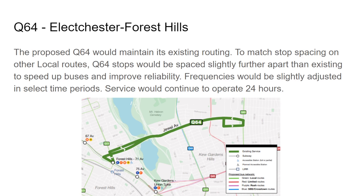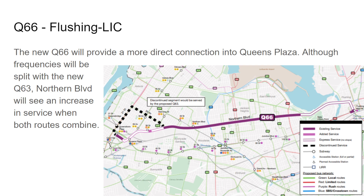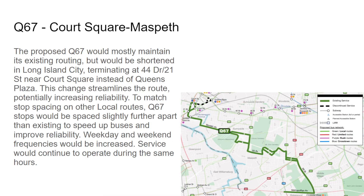The Q66 — it's going to go directly into Queens Plaza instead of going on 35th Avenue and 21st Street. This would operate all day, but no service will be provided on 35th Avenue and 21st Street overnight, and no stop at Main Street and Northern Boulevard. The Q67 is going to go near Court Square where the current B32 terminates rather than Queens Plaza — to avoid congestion. All-day and everyday frequencies would be increased, same hours of operation.